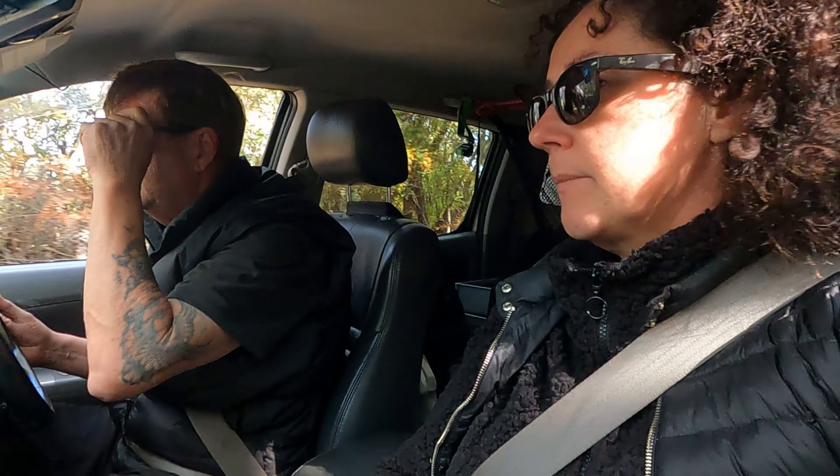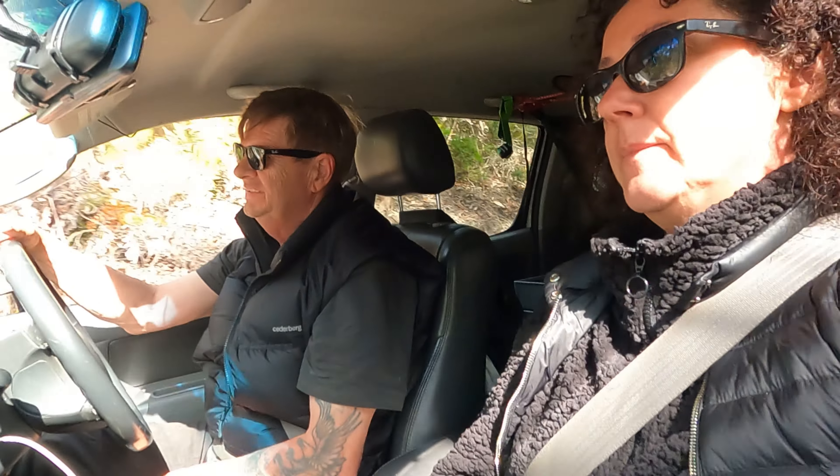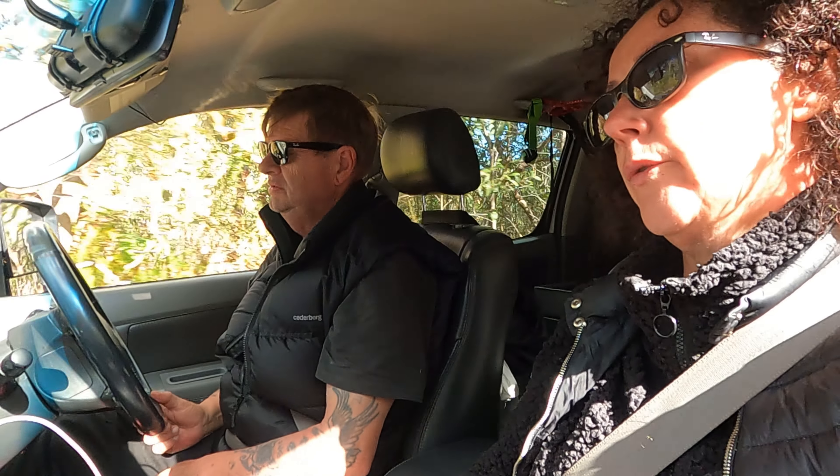Not as much driving as on Fraser Island. We've done about 100km since we left home. Whereas on Fraser it's 200km just to get there, and if we want to go to Sandy Cape it's probably another 130km. So much more driving on Fraser. Here it's really about coming to camp, take it easy, read a book. Whereas Fraser is much more of a four-wheel-driving destination.